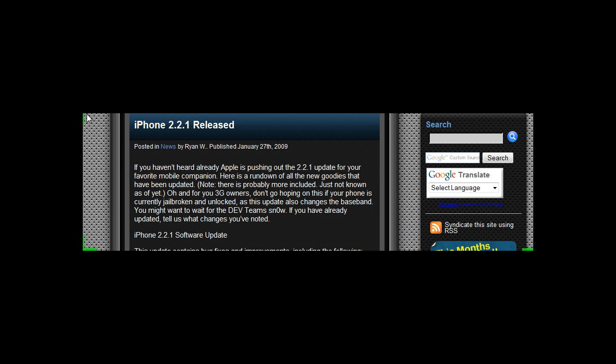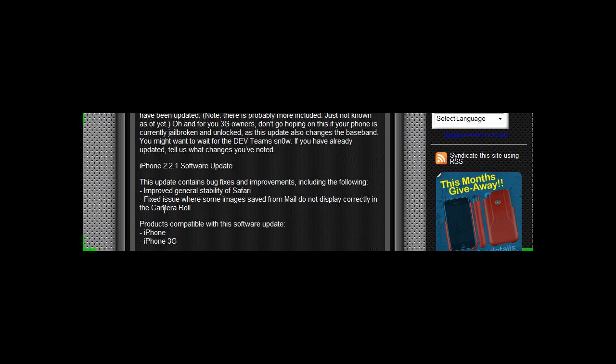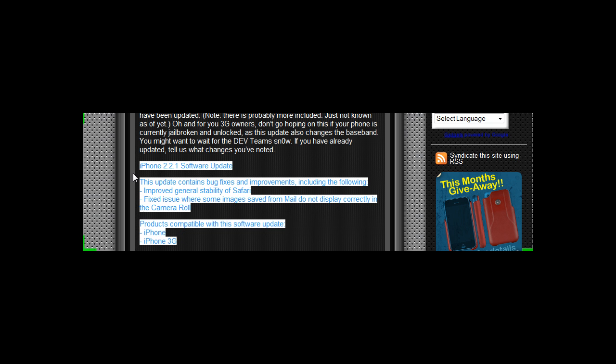Apparently the update has some improved general stability of Safari and fixes an issue where some images saved from mail do not display correctly in the camera roll. The products compatible are the iPhone and the iPhone 3G.